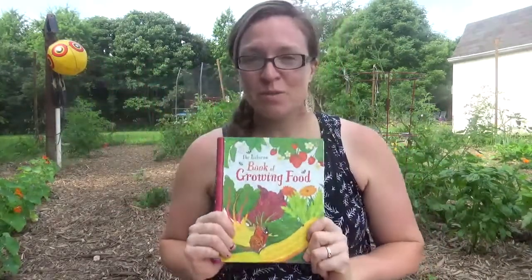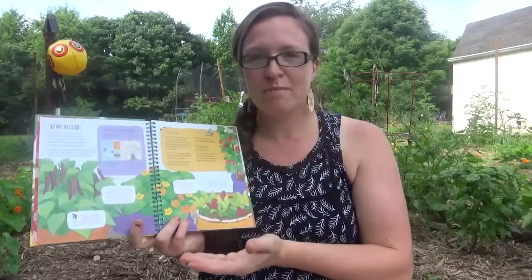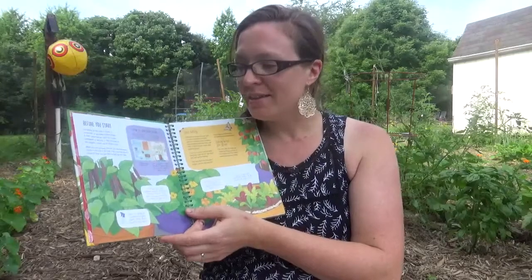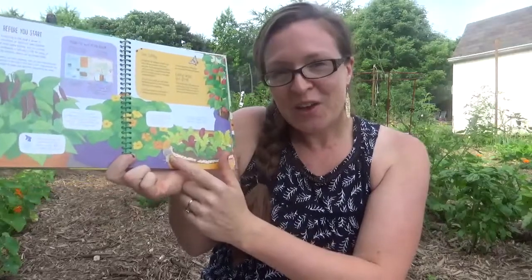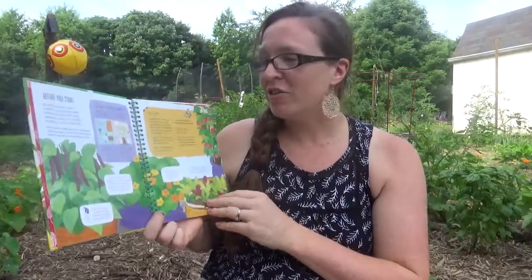I wanted to share three of our favorite books with you today about gardening and growing things. Book number one is The Usborne Book of Growing Food. This is a super fun book. It is kind of a guide about how to grow something, and it is in totally fun kid language, very colorful, lots of pictures, with little eye-spy things in the pages — like a ladybug on a leaf and a little cute snail crawling over the edge of a flower pot. It is such an engaging book.